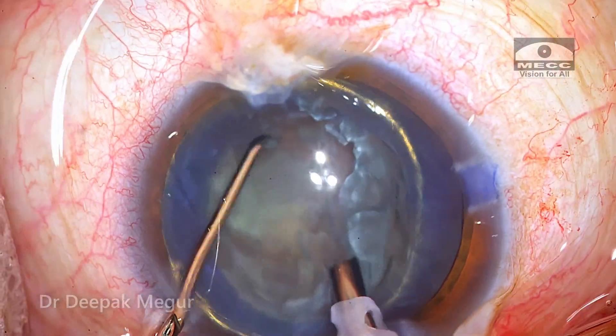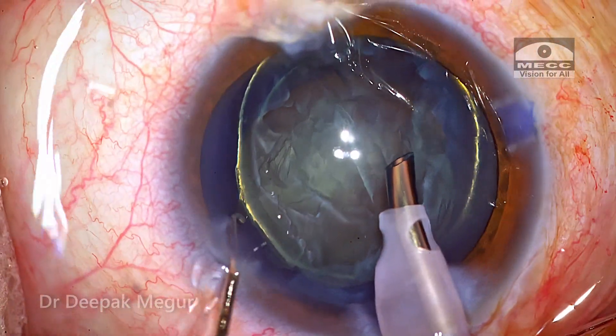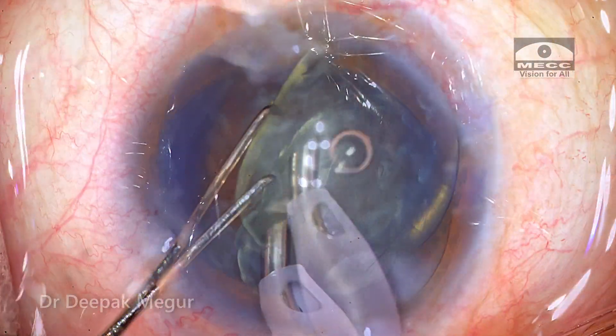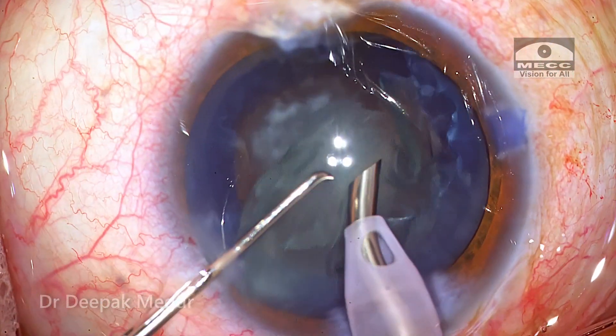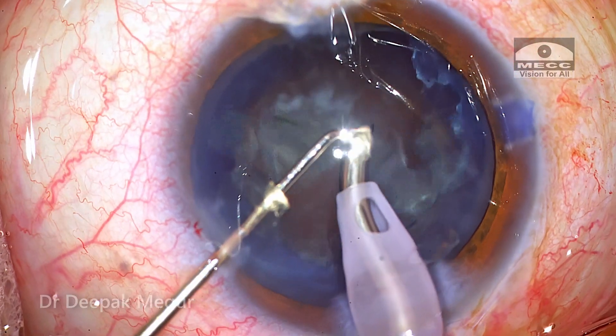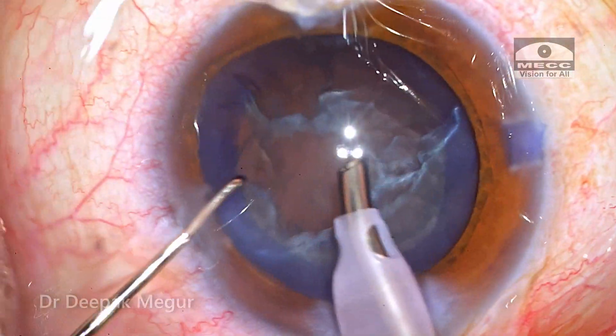The nucleus thickness is very less — in fact it's extremely thin. So what I do is just use the second instrument to flip the nucleus, then catch hold of the equator and emulsify or aspirate the entire nucleus in one go. The epinucleus is then aspirated out without much of a fuss.